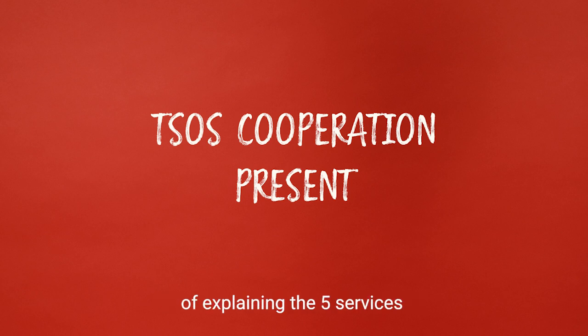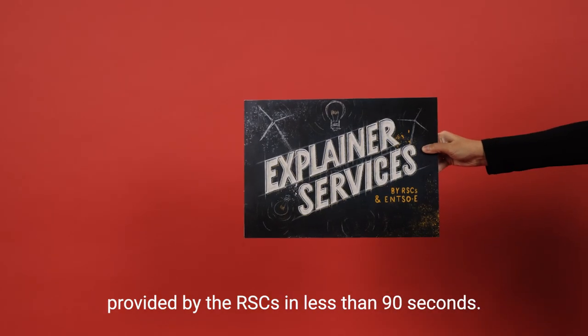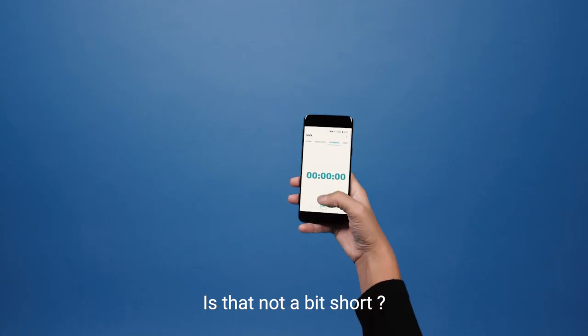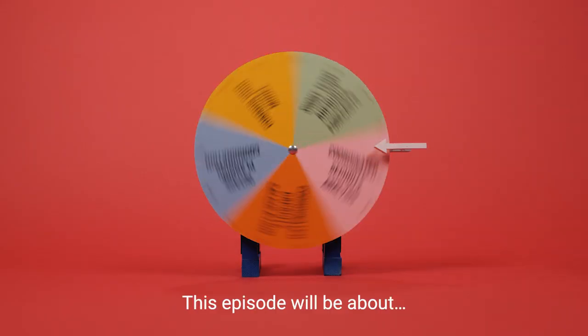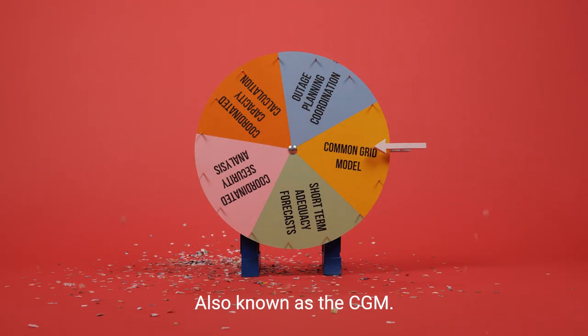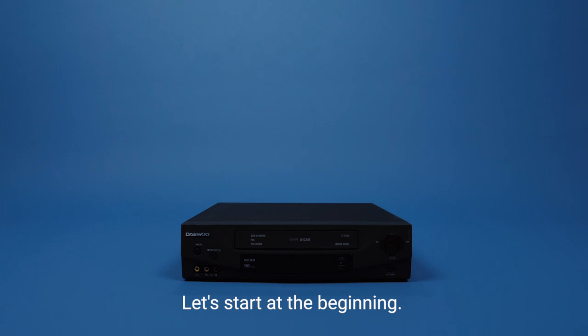We gave ourselves the challenge of explaining the five services provided by the RSCs in less than 90 seconds. Is that not a bit short? Here we go. This episode will be about the Common Grid Model, also known as the CGM. Let's start at the beginning.